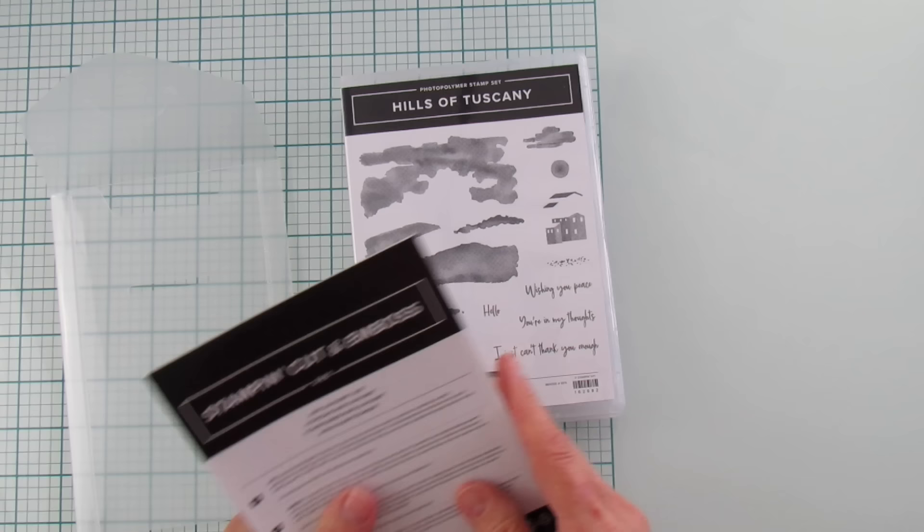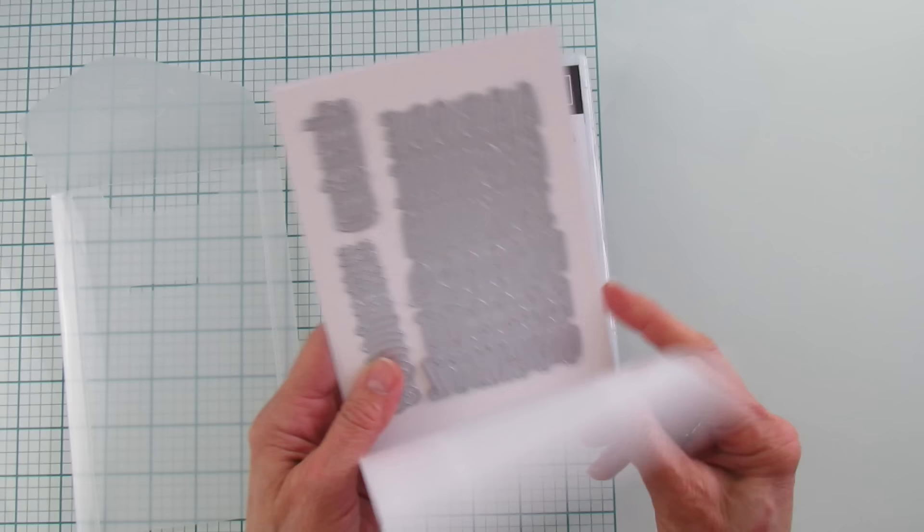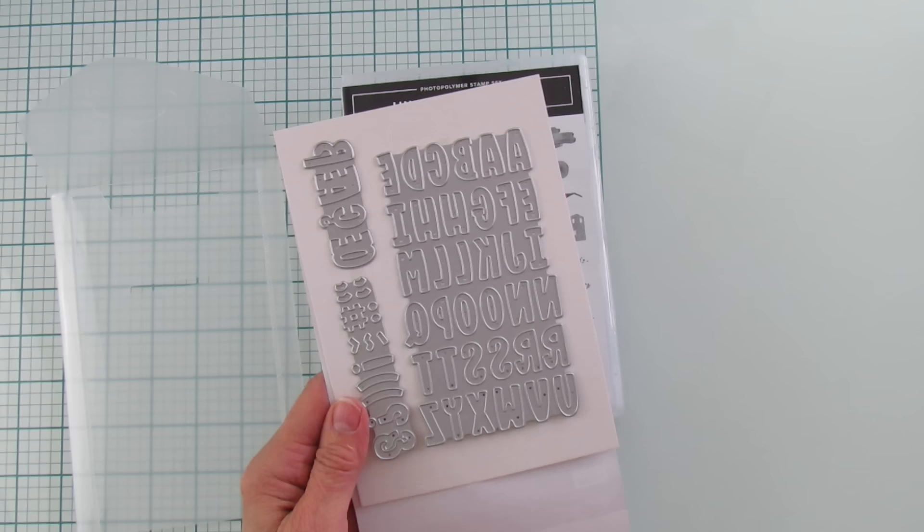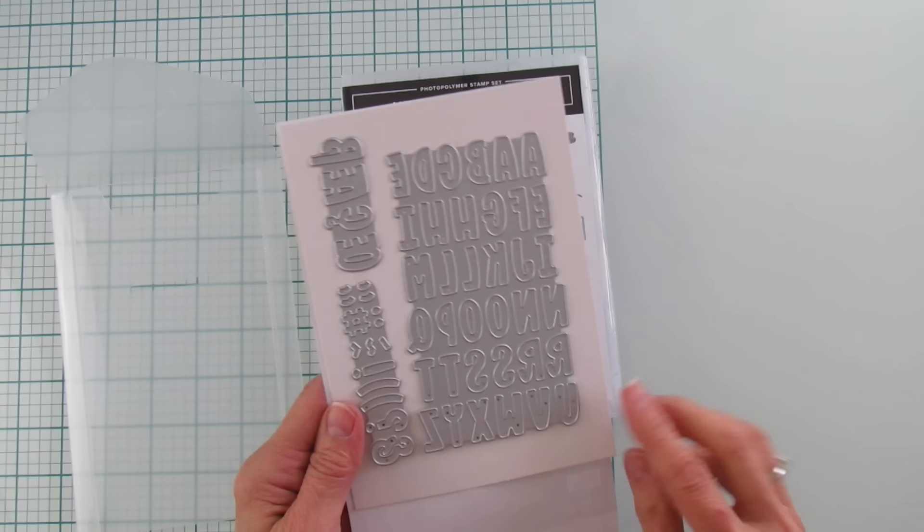And then this is the Mini Alphabet — you know how I love alphabets. This is a new one called Mini Alphabet Dies. I love how you get double A's, double H's, double L's, double N's, O's, T's, S's, and R's. It's got a lot of little symbols here as well — super cute, perfect size, I love that size.